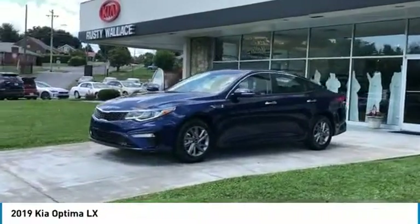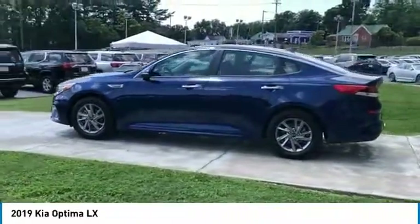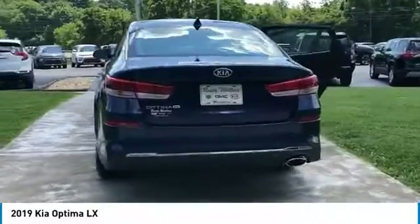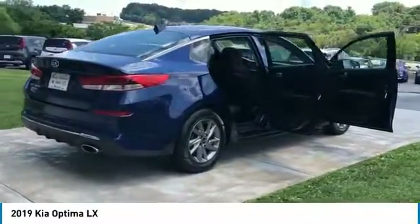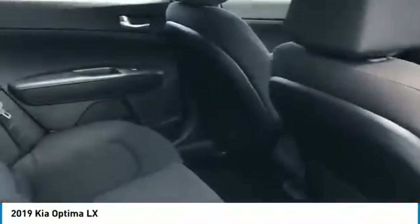Stop by and take a look at the 2019 Optima. The all-new Kia Optima offers a new level of style and performance. Kia features engine management systems like direct injection and turbocharging, which enhance performance without sacrificing fuel efficiency. Its smooth flowing lines speak of grace and style.